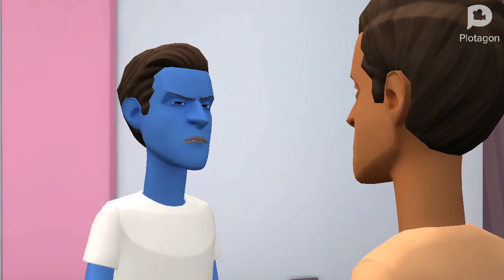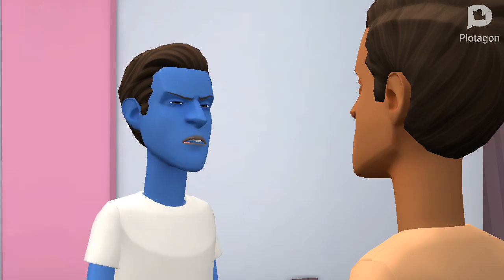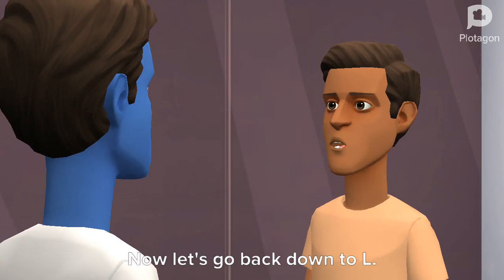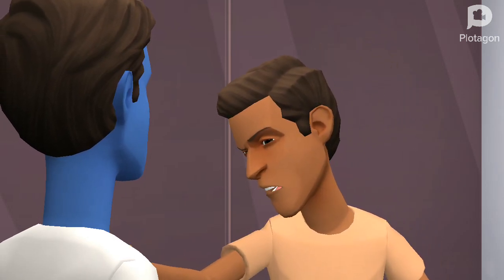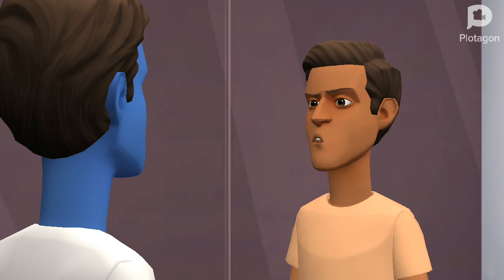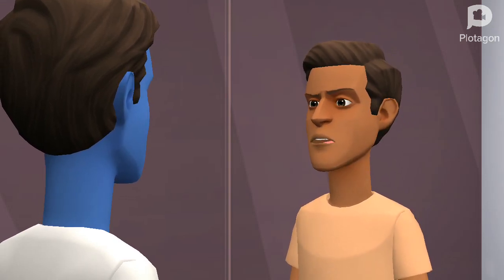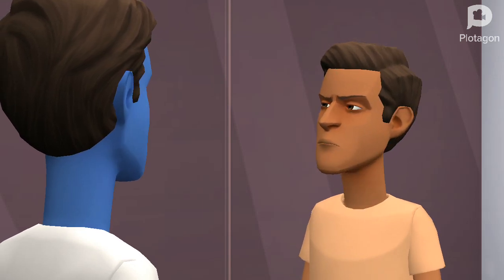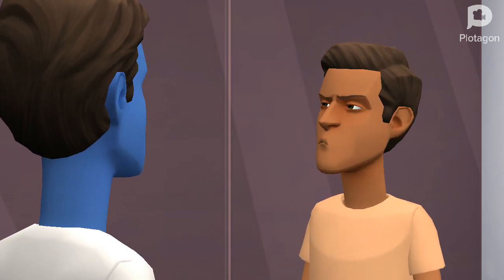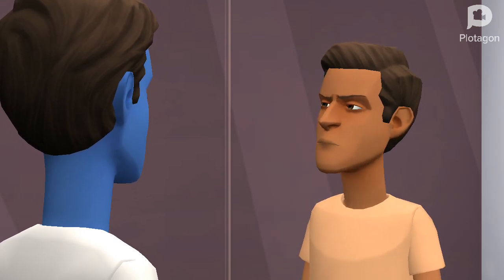Hi. Here we are at 46. Now let's go back downtown. And here we go. Already stopping. Here we are at L.